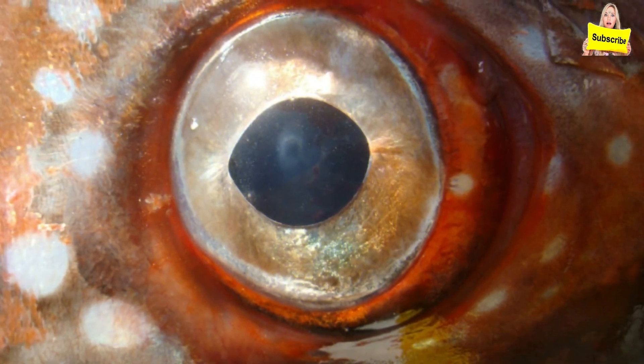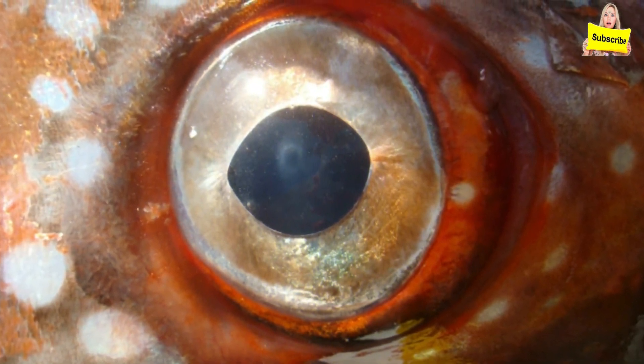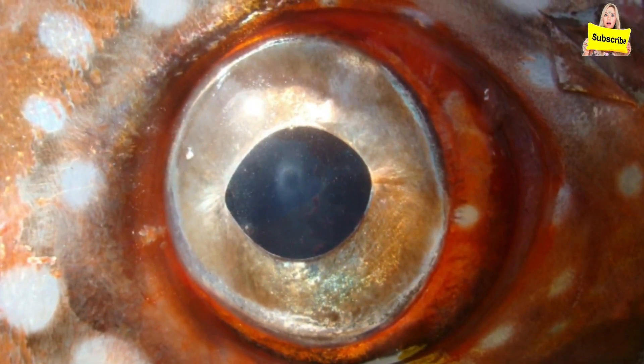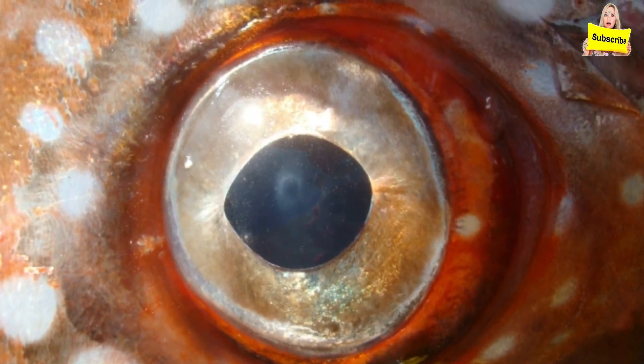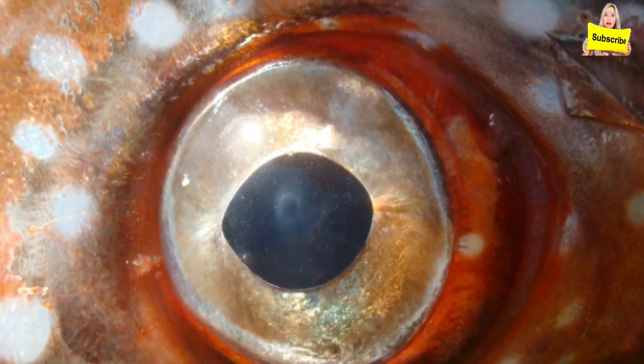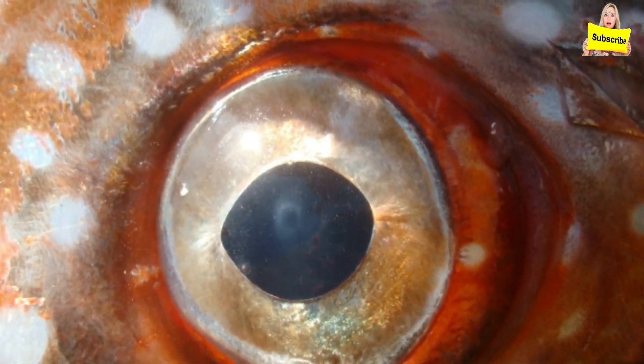Aside from having this evolutionary warm-blooded system, the Opa also keeps warm thanks to an abundance of fatty tissue around vital features like its gills, heart, and muscle tissue, which in turn protects it from the cold water.